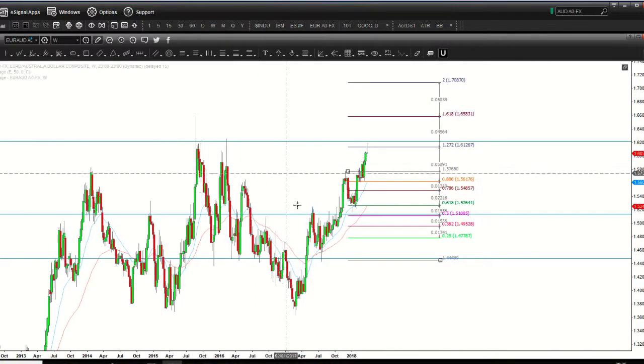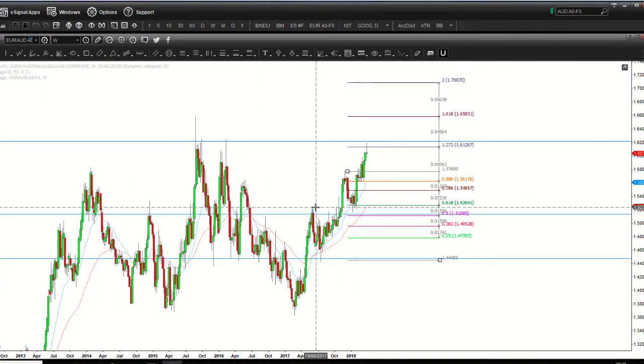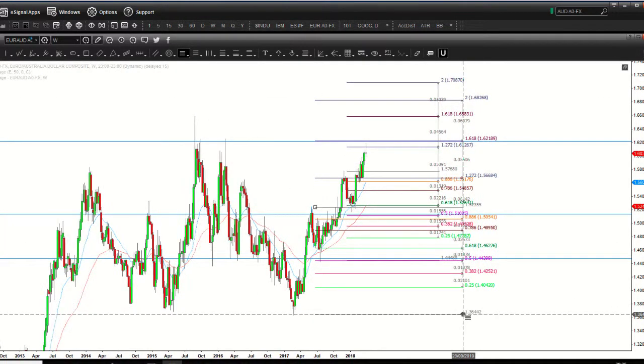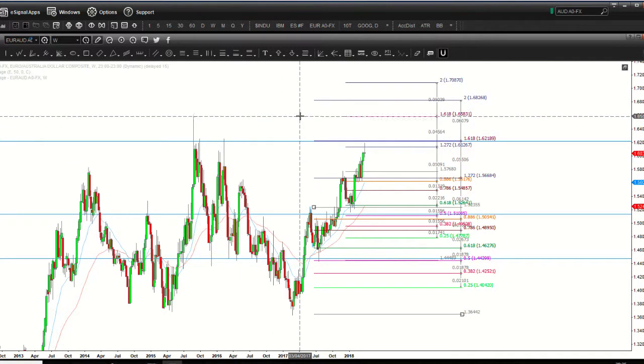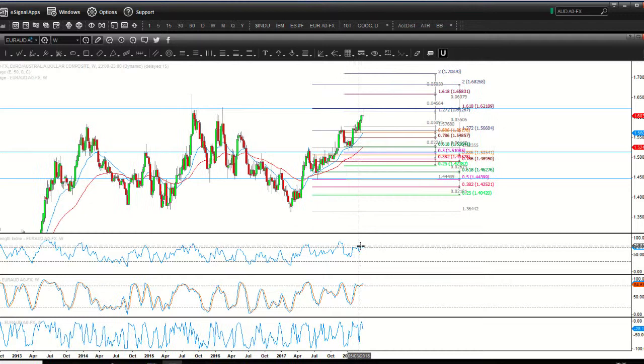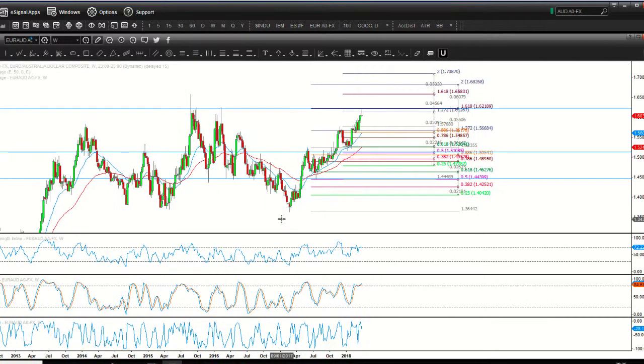That overlaps nicely with our main ABCD pattern's 1.618 extension from point B to point A, plus the horizontal level of resistance and bearish reversal divergence on RSI 6. On top of that, we've got seasonality: historically the Australian dollar is very bullish at this time of year, correlating with forecasted bullishness for gold from the first week of April onwards, while the euro by comparison is pretty sluggish.